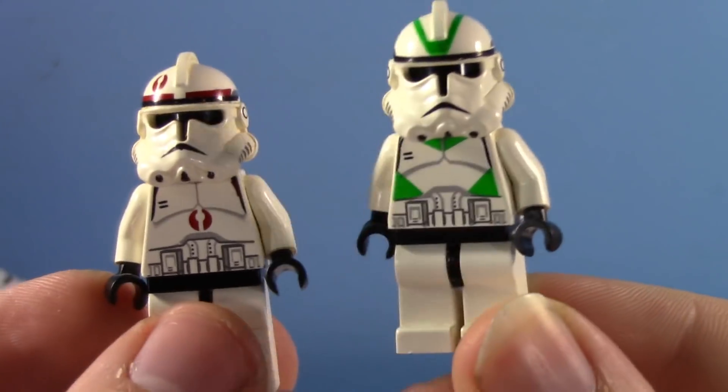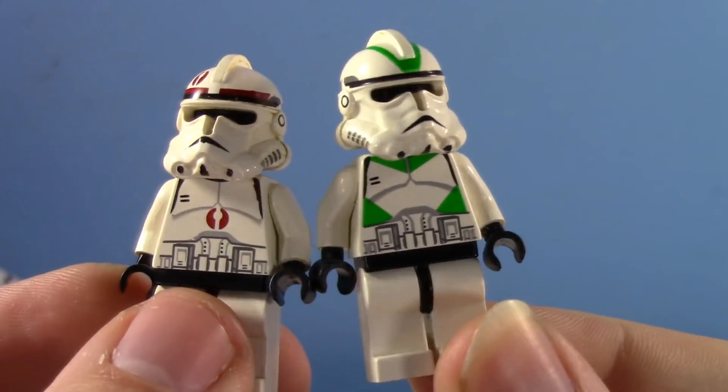12 days of clones — gotta get some cute Lego guys in there. Hell yeah!